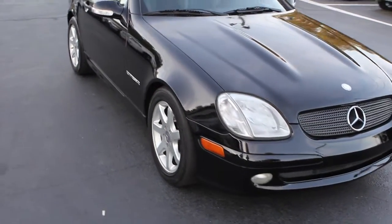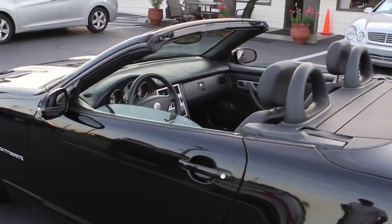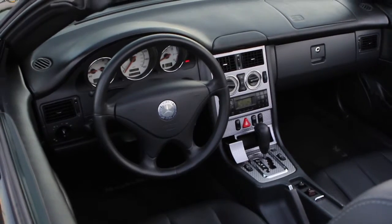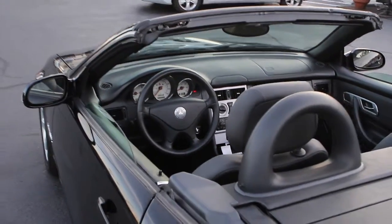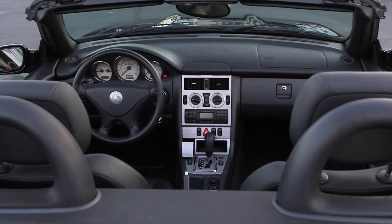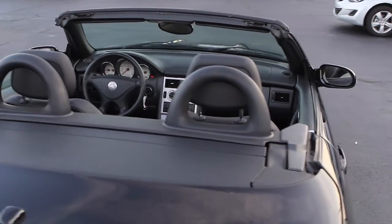Just an overall really nice vehicle — all three model with 62,000 original miles. Moving to the interior, it comes with a CD changer in the back and premium black leather seats, which are in very good condition. This is a garage-kept, one-owner, accident-free, clean Carfax vehicle.